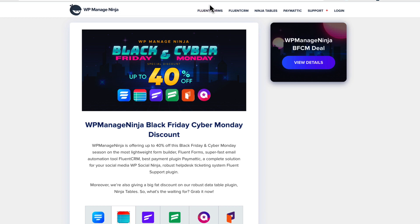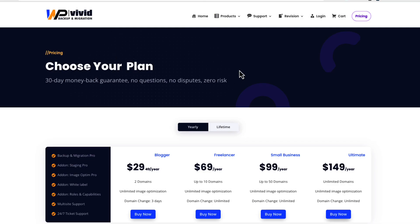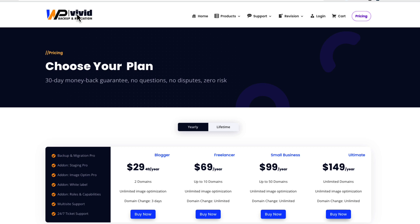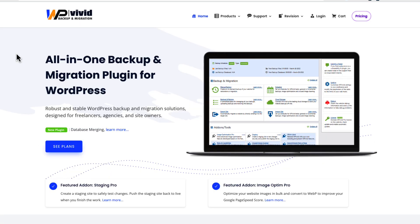There is one more offer — WP Vivid. At the time I'm making this video they aren't running a specific Black Friday deal, but there's a link with a personal coupon in the video description you can use to get 20% off from yearly and lifetime plans. If you don't know WP Vivid, it's an all-in-one backup and migration plugin for WordPress — if you need to migrate your site from one server to another, create backups, or restore your site. I've made videos on how to use it, and it's my favorite migration and backup plugin for WordPress.